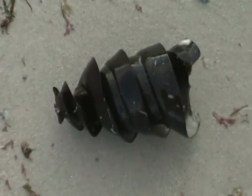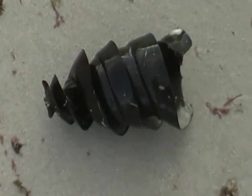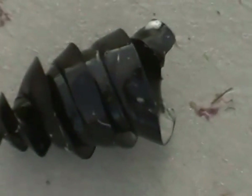G'day there. This is just another one of my little interesting nature clips. I know most people who live in Australia or live on the coast have seen these before, but this is for the benefit of those that haven't seen them.